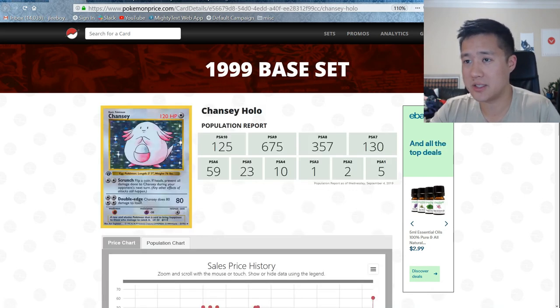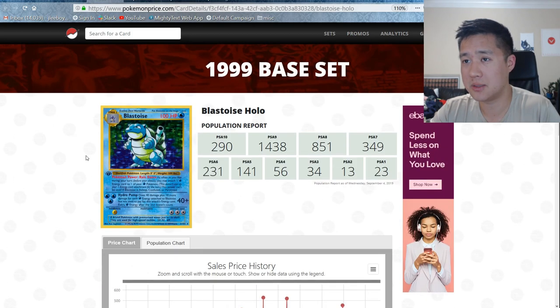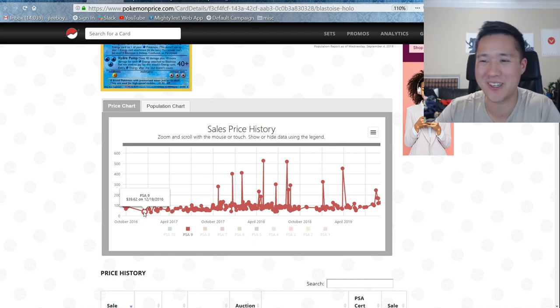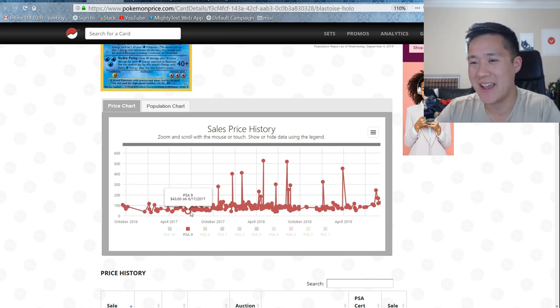Let's go into the Blastoise — I filtered out just the PSA 9s. Back in 2016, people picked these up for $40 — that's insane. Prices have gone up through 2017. Into 2019, you could get one for $50. They were definitely under $100 at that point, but now they're starting to go over $100 pretty consistently, which I'm kind of surprised at. The prices do seem to have gone up, but I feel like if you keep an eye out you can get them for less than $80.